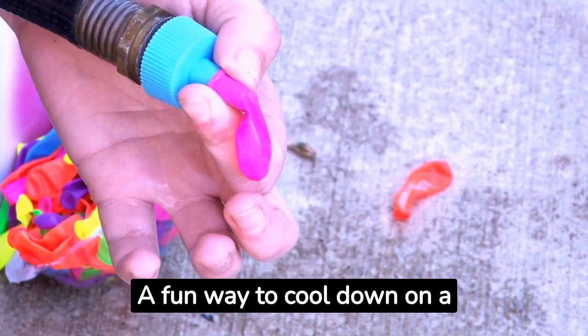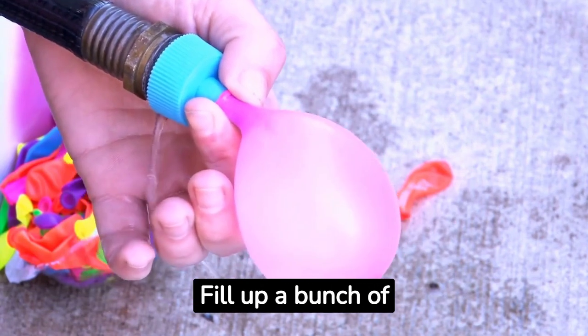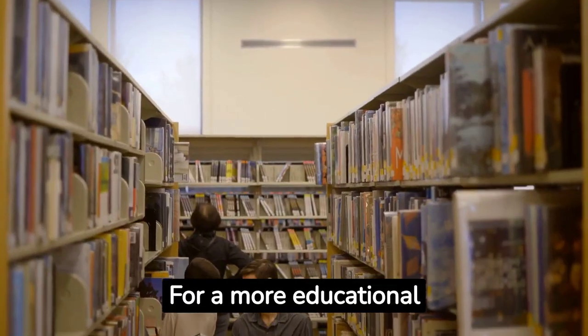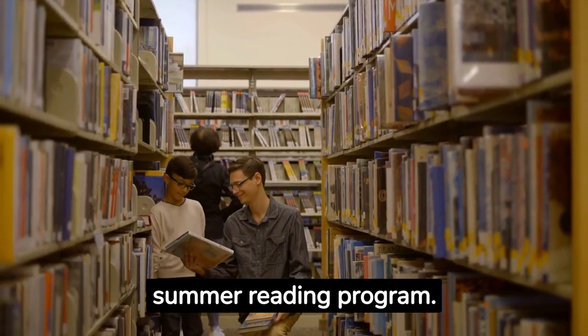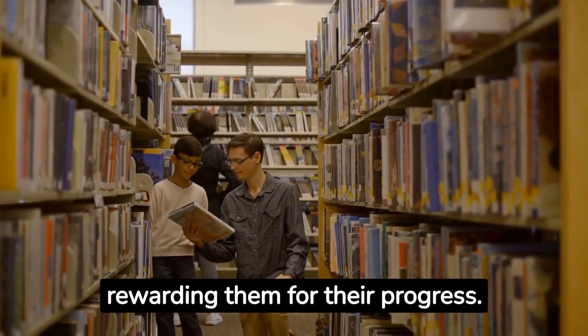A fun way to cool down on a hot day is by having a water balloon fight. Fill up a bunch of balloons and have a blast soaking each other in the sun. For a more educational activity, visit your local library and sign up for their summer reading program — encourage your kids to read by setting goals and rewarding them for their progress.